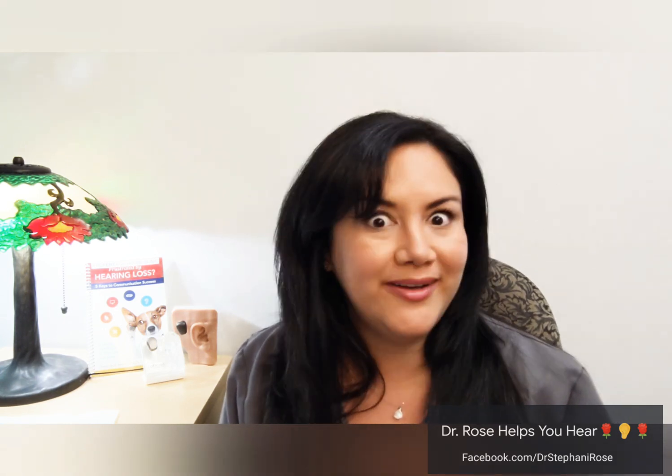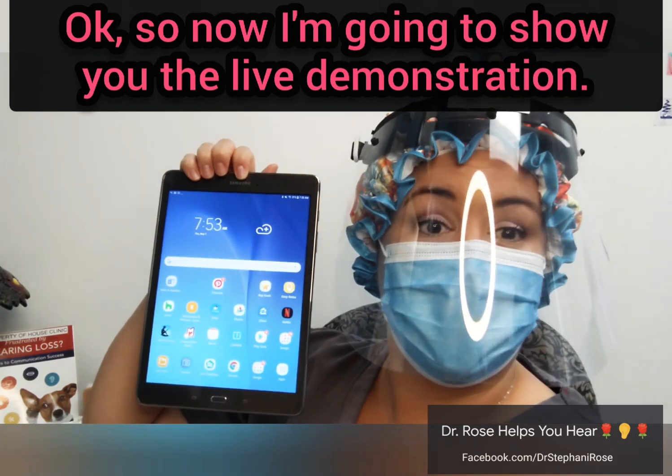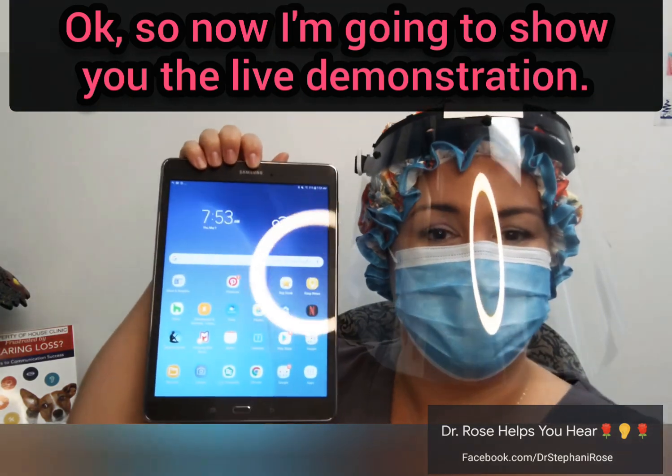I'm going to put on all of my PPE — all of my garb with the exception of my eyeglasses that I forgot in my car today. So I will have on hair protection, a face shield, and a mask, and I will dictate to you and let you watch what it's saying on the screen. Okay, so now I'm going to show you the live demonstration.